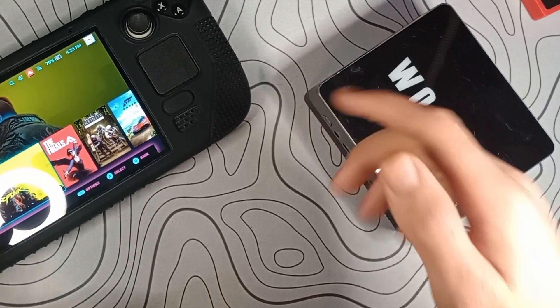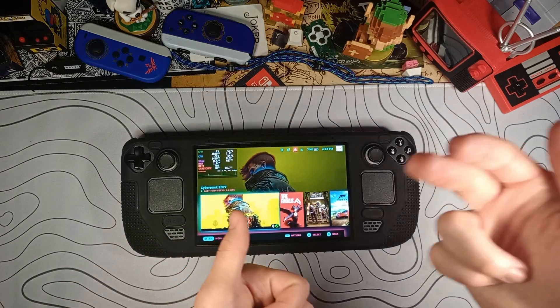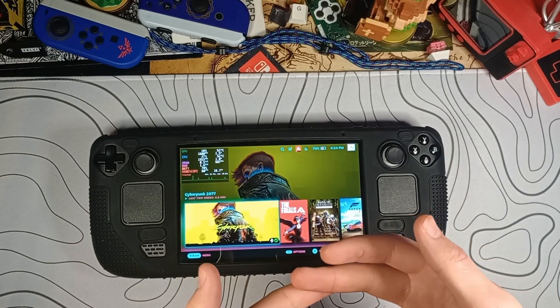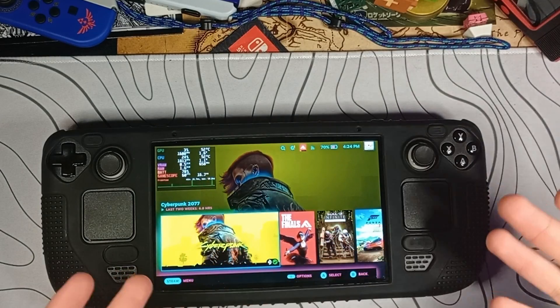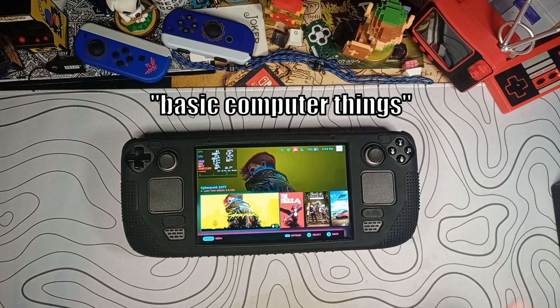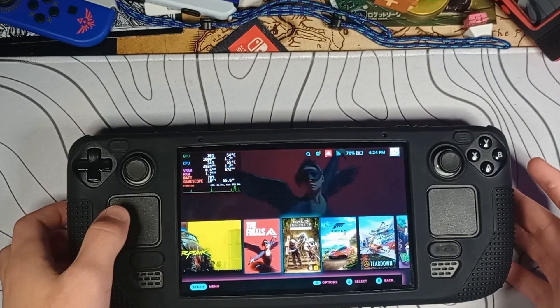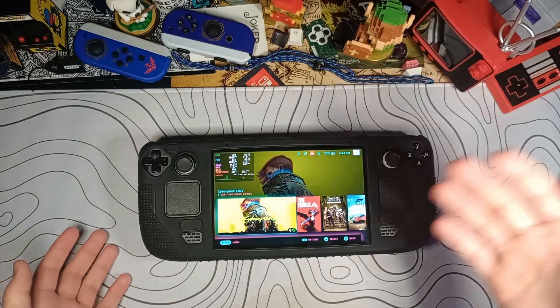Can the Steam Deck do all the things that a computer can do? By things a computer can do, I mean just basic word processing, consuming content like watching videos, and creating content — editing videos, editing pictures, etc. Basic computer things. In its standard gaming mode, really all you can do on the Steam Deck is play games. But that is what the desktop mode is for.